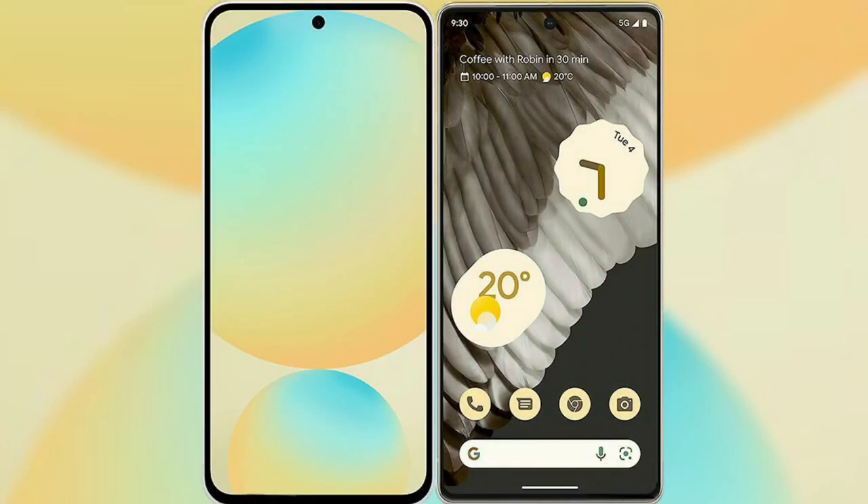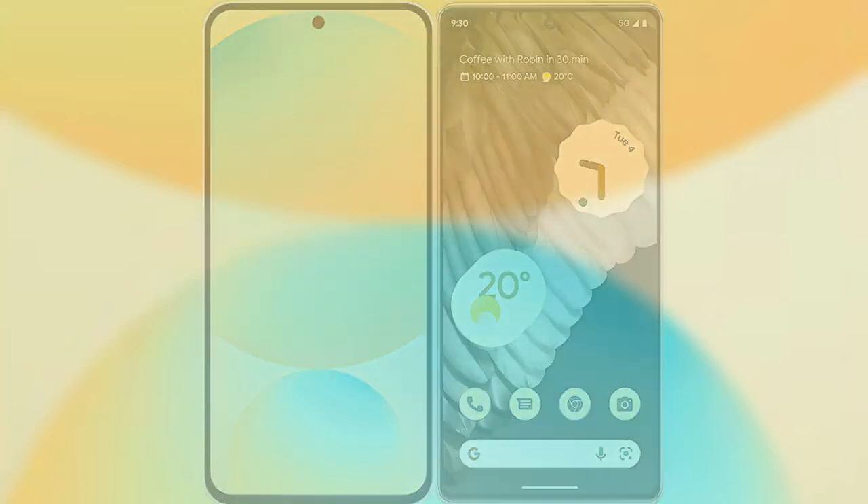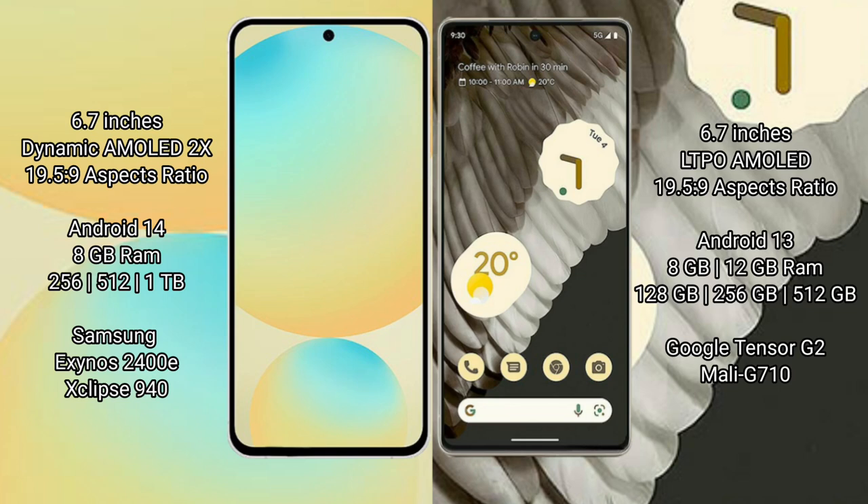I will compare the new Samsung Galaxy S24 FE with Google Pixel 7 Pro. Samsung Galaxy S24 FE has a 6.7-inch dynamic AMOLED display with an aspect ratio of 19.5:9. Google Pixel 7 Pro also features a 6.7-inch AMOLED display with an aspect ratio of 19.5:9.